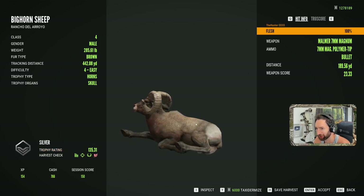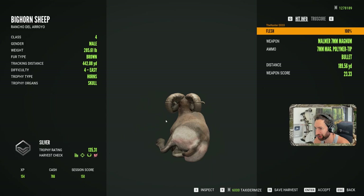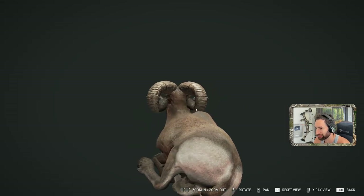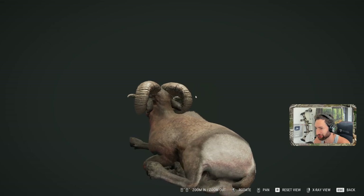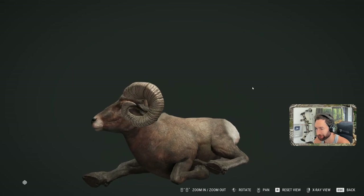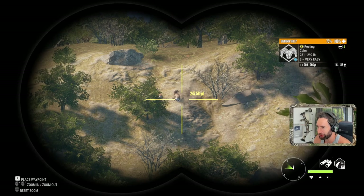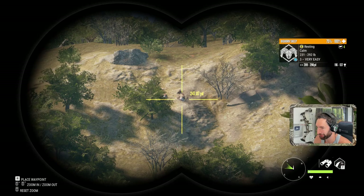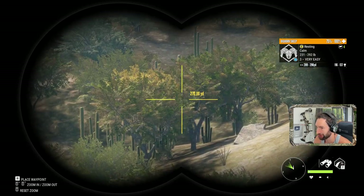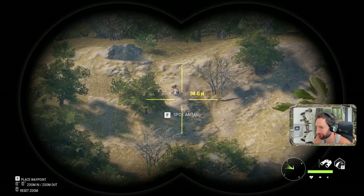He looks a lot bigger — like a 140, 145 plus. Especially if you look at the mass from the back side. He's so symmetrical as well. He's a great ram. We found another bighorn out here — this one's a little bit further and he's actually angled almost the exact same as that last ram that we hit a little bit too high. But we're going to go for the same exact shot and see if we can make a vital hit.